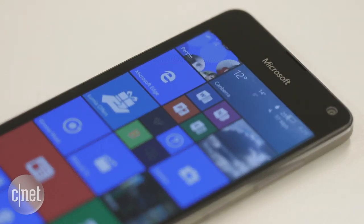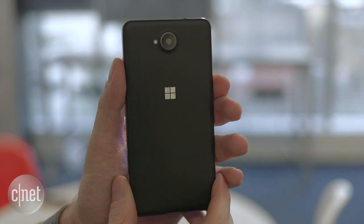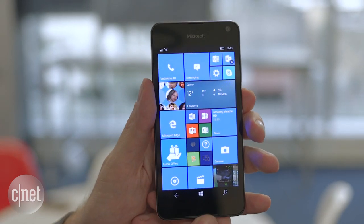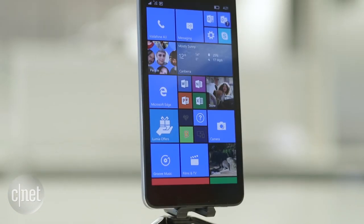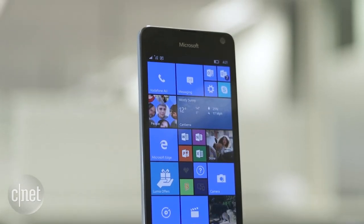You are missing features like Windows Hello's facial recognition and the Windows Continuum PC-like experience. Then again, you're only paying $199 US or $299 Australian, and they're features you might not miss.